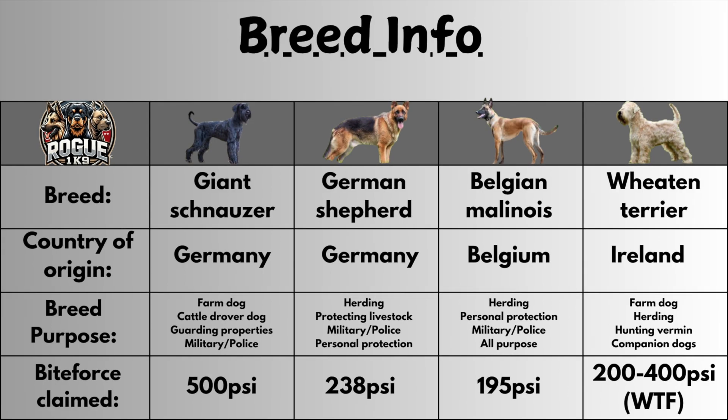So these are our four contenders for today's episode. There's a bit of background information about each breed — if you want to read that you can pause the video. Let me know down in the comments which breed you think is going to get the highest bite score. If you look in the bottom right you're going to see the bite force claimed for the Wheaton Terrier — this wasn't easy to find, there's not much information about it online, but that's what Google says so that's what we're going to go with.